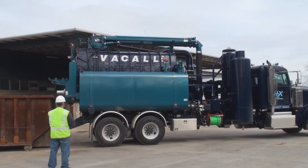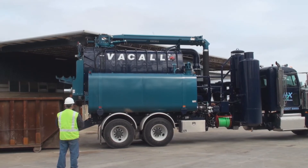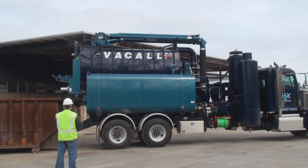The industry's most productive hydro excavator now offers greater debris disposal efficiency, with a uniquely designed high dump option.